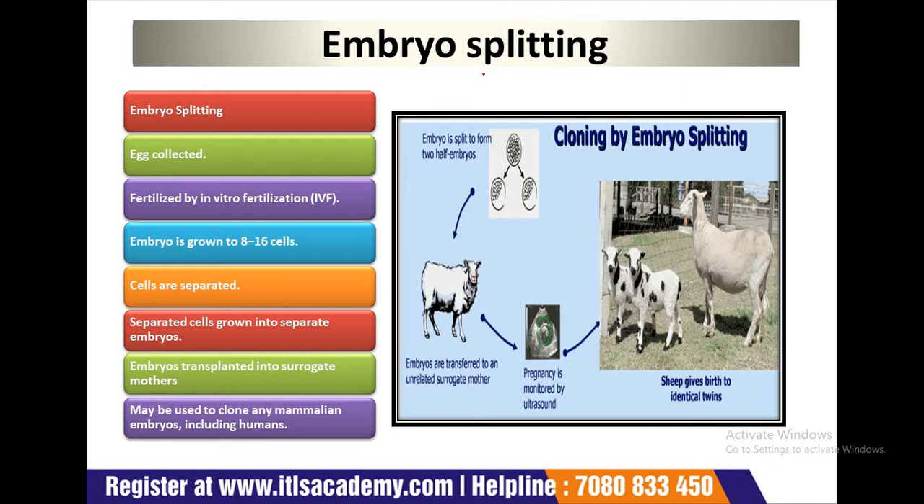In embryo splitting, you can see in this picture: here is the embryo. The embryo is split to form two half embryos. One half is transferred to an untreated surrogate mother. The surrogate's pregnancy is monitored by ultrasound. After some time, the sheep gives birth to identical twins. This is cloning by embryo splitting.